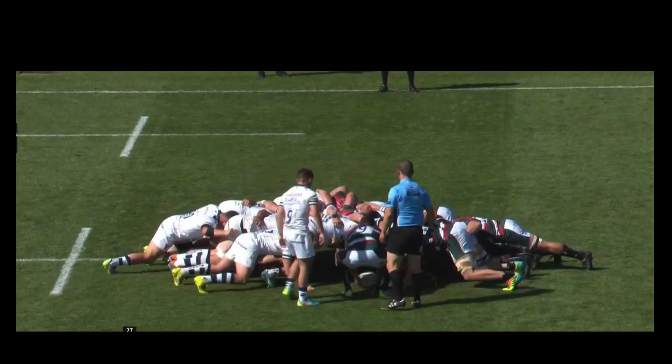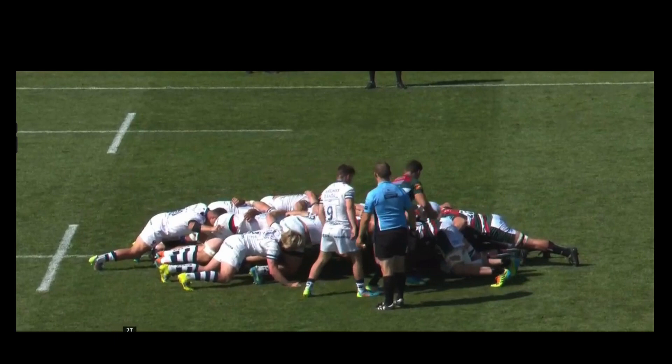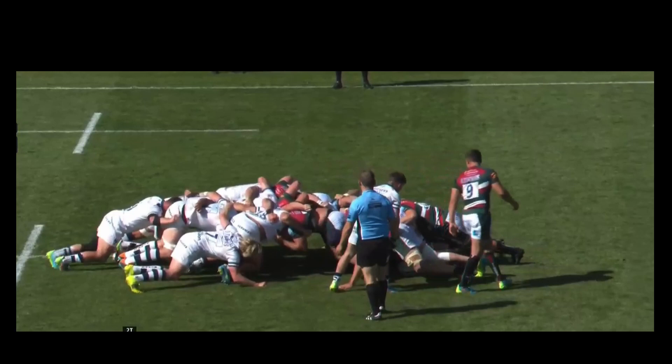Leicester have won the engagement — they've won the space across the middle. The ball's in really quickly and now it's at the back of the scrum. So no matter what happens, the ball is at the back of the scrum, so the nine can pick it up and play if he wants to, or the eight can pick it up and play if he needs to.